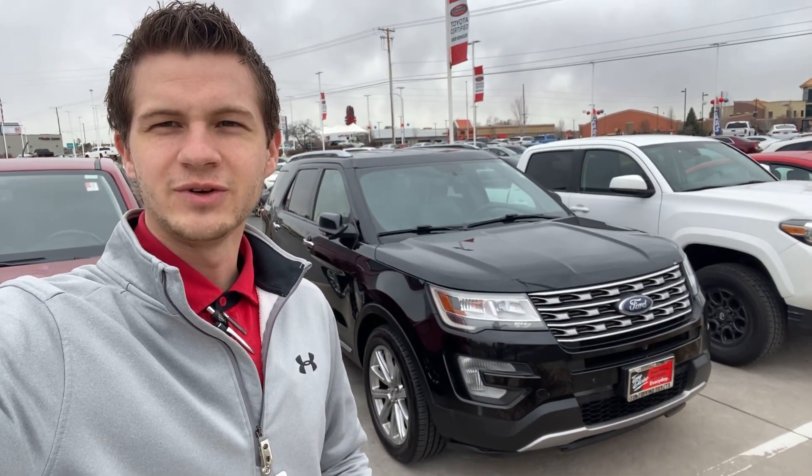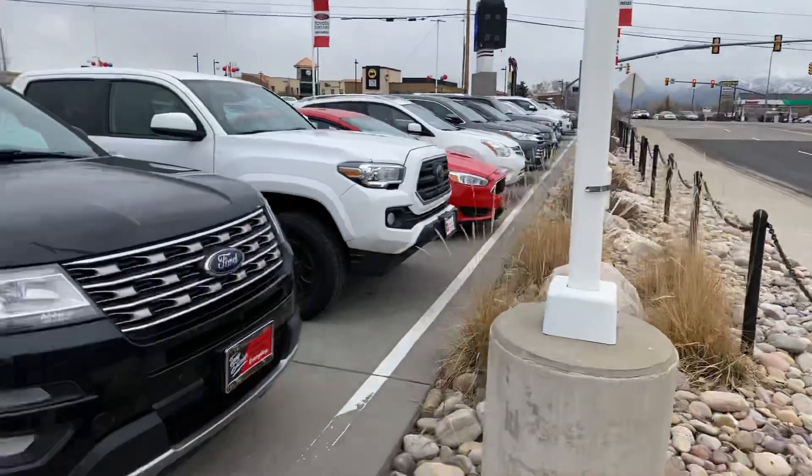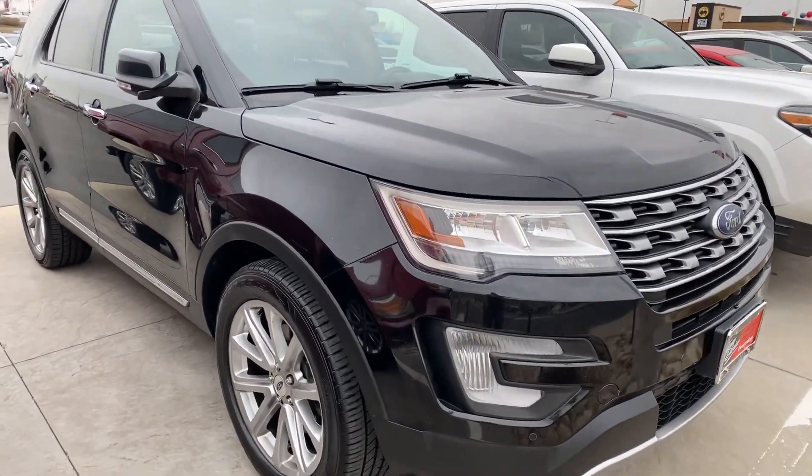Hey, what's going on? Frank Kader here at Tony Vino Toyota. Just wanted to introduce myself as your contact here at the dealership, as well as give you a quick walk around of that Ford Explorer that you did inquire on.